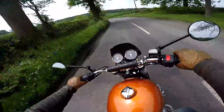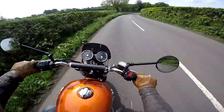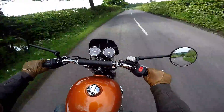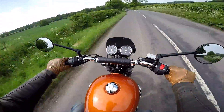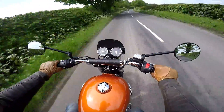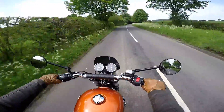Welcome aboard the Royal Enfield Interceptor 650 — a bike that's been available in the UK for around about 6 months or so. A beautiful looking machine, retro style, and made by that classic British company Royal Enfield. They started off in England but are now very much an Indian company. These bikes are made in India, but with a very British heritage — I like to think of them as kind of Anglo-Indian.